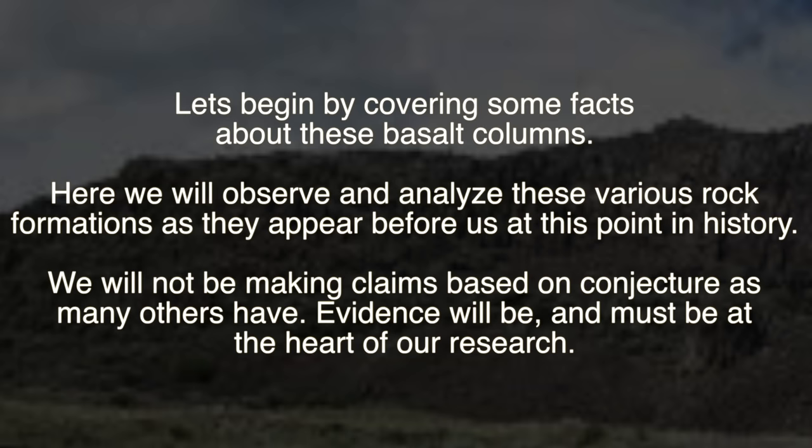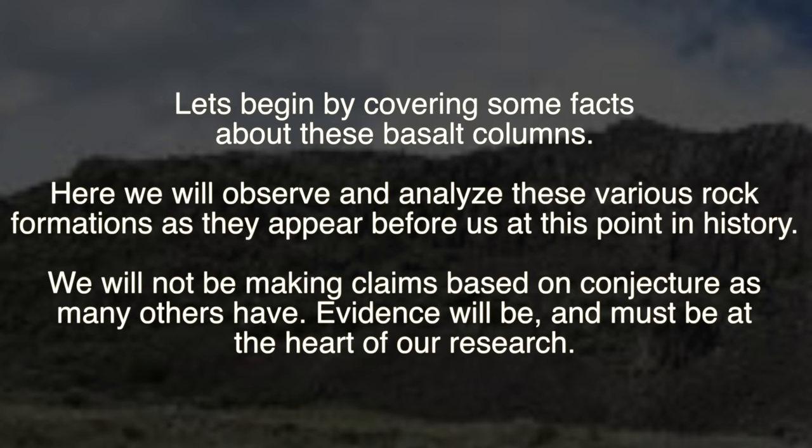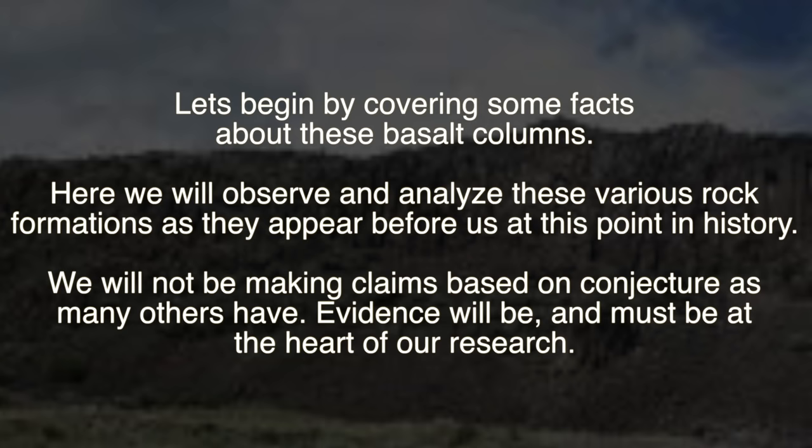Let's begin by covering some facts about these basalt columns. Here we will observe and analyze these various rock formations as they appear before us at this point in history. We will not be making claims based on conjecture as many others have. Evidence will be, and must be, at the heart of our research.